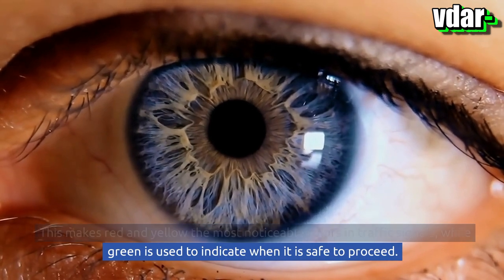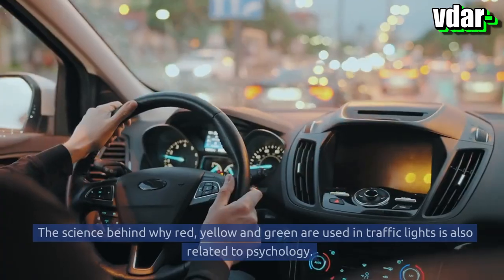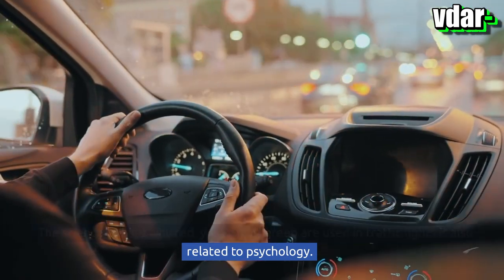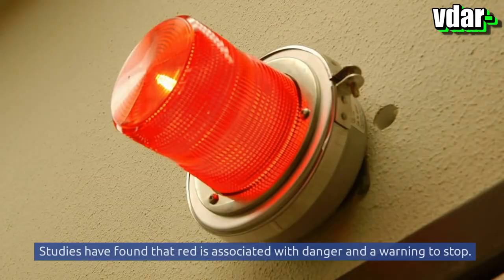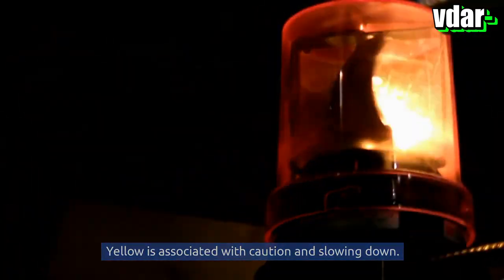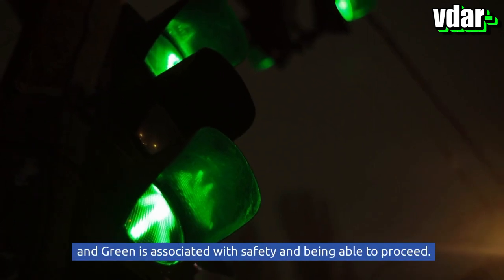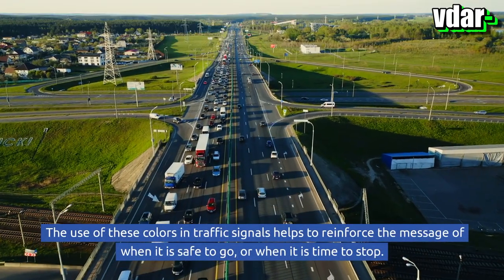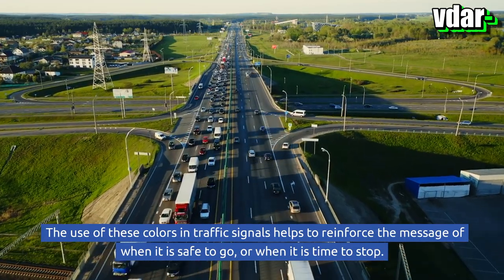This makes red and yellow the most noticeable colors in traffic signals, while green is used to indicate when it is safe to proceed. The science behind traffic light colors is also related to psychology. Studies have found that red is associated with danger and a warning to stop, yellow with caution and slowing down, and green with safety and being able to proceed.